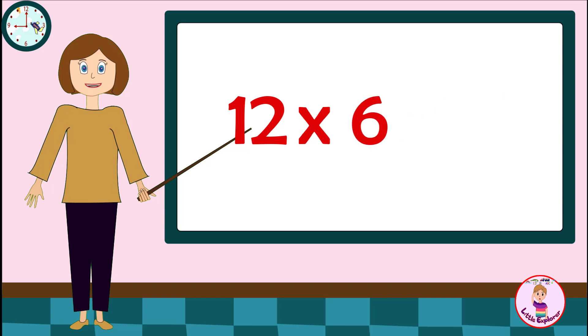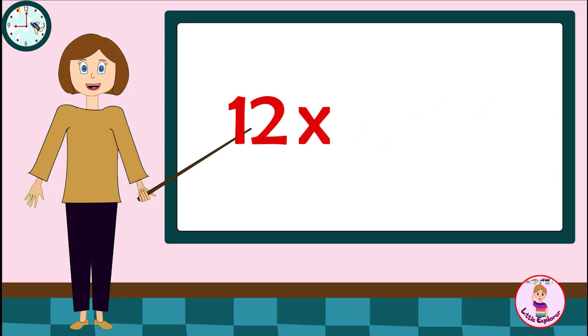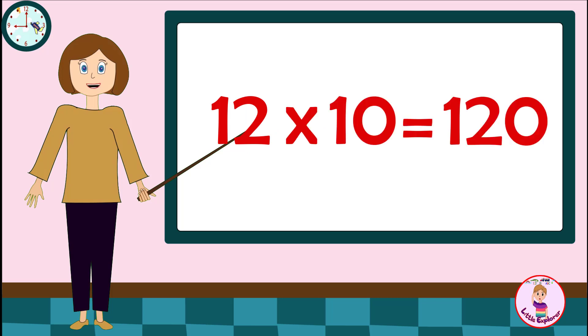Twelve sixs are seventy-two. Twelve sevens are eighty-four. Twelve eights are ninety-six. Twelve nines are hundred and eight. Twelve tens are hundred and twenty.